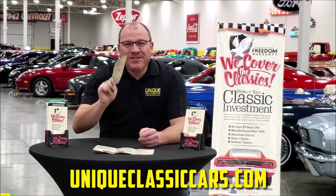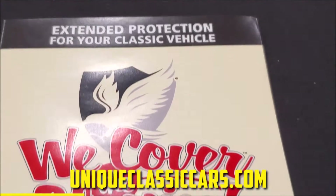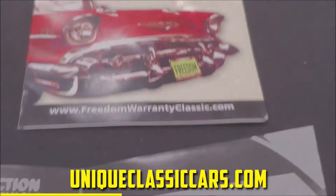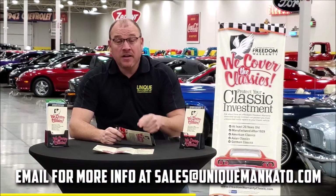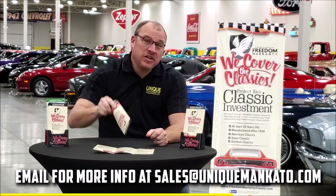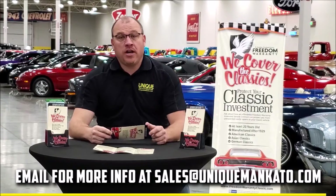Did you know this car qualifies for an extended warranty? It's just like the one you get at a new car dealership, except it covers your classic car. It covers all the major components — engine, transmission, drivetrain — and you can get coverage up to 10 years. Repairs aren't cheap, so these extended warranties are a no-brainer. Contact us for a quote today.